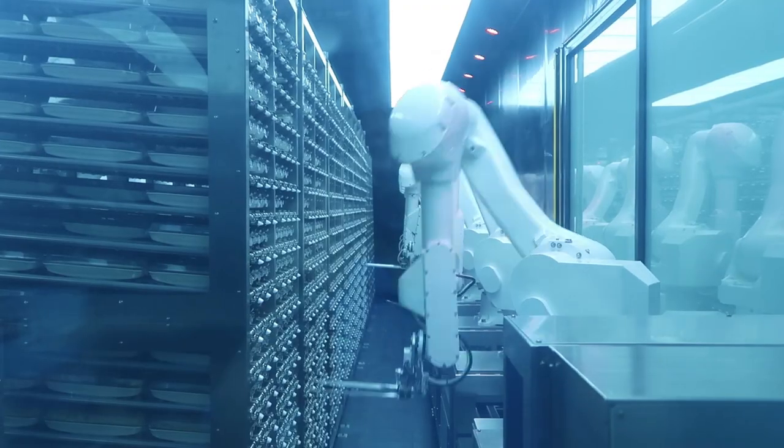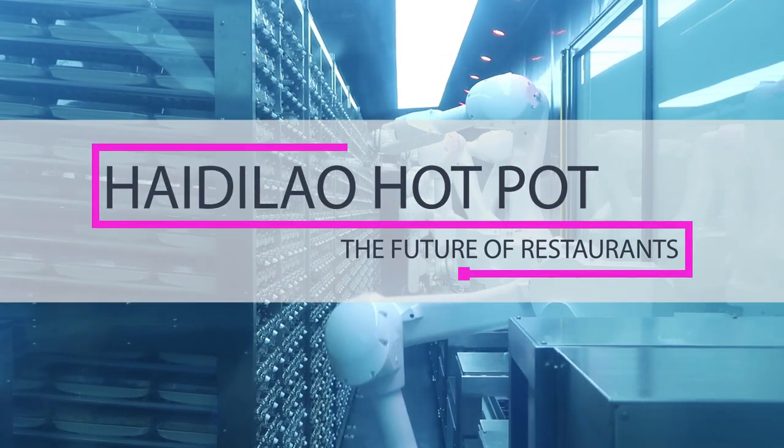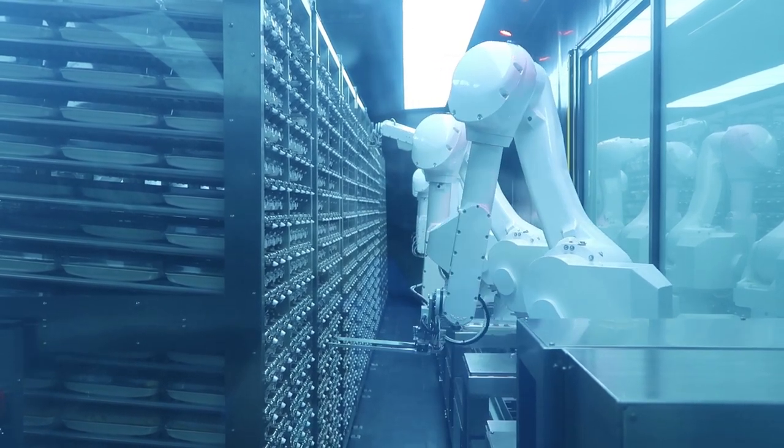Hey Tripsters! Welcome back to another video. So today we are at the Haidilao, which is a hotpot restaurant. But this one is special — it's special because it is hotpot and you're going to be served not by waitresses or waiters but by robots. So it's a robot restaurant.